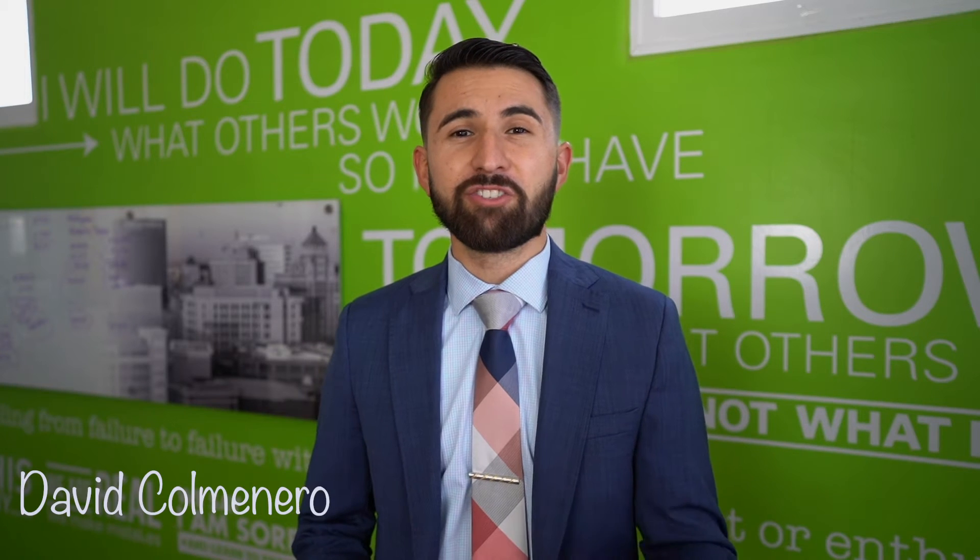Hello everyone, welcome back. In today's video we're going to talk to our preferred lender, Manny Ortega from Certainty Home Loans, and he's going to share with us the types of loans that are available for buyers. So let's go ahead and take a look.